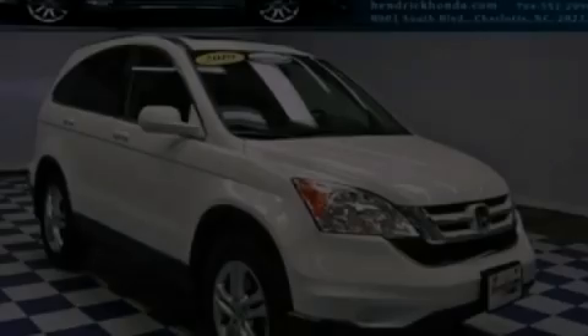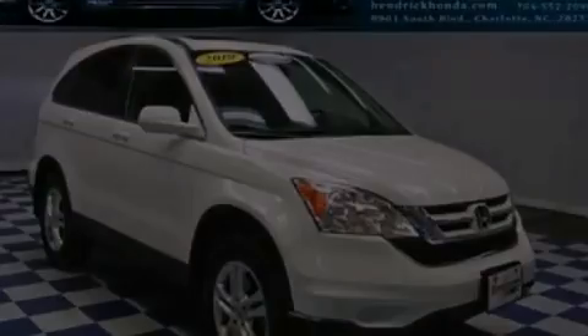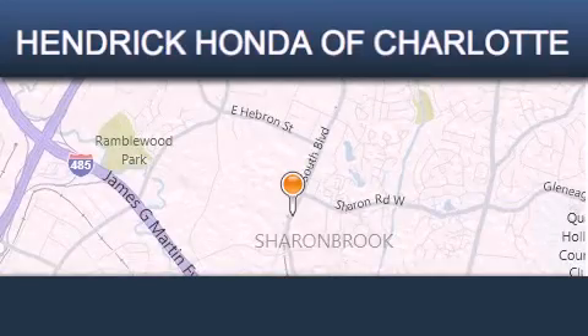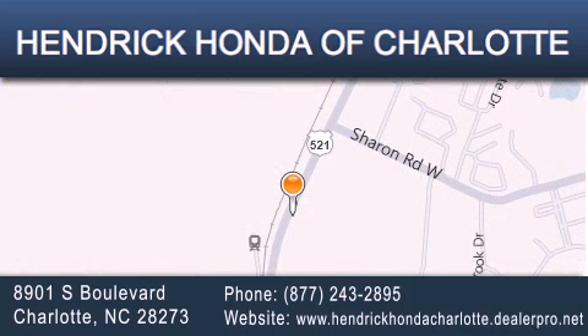Stop by today and test drive this vehicle for yourself. Hendrick Honda Charlotte is located at 8901 South Boulevard in Charlotte. Our goal is to exceed all of your expectations to ensure that you'll return for future visits.